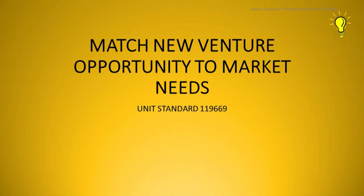Welcome back to startabusiness.org.za. We're at Module 2, Part 2, and the title of this module is Match New Venture Opportunity to Market Needs. It's Unit Standard 119669.